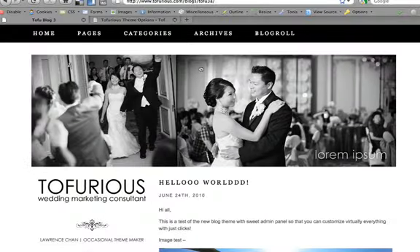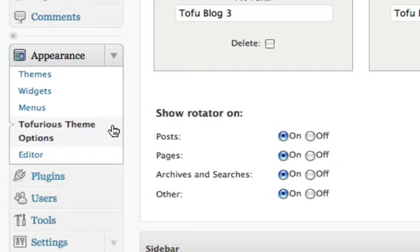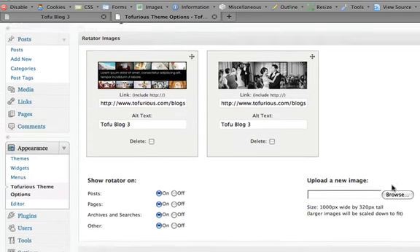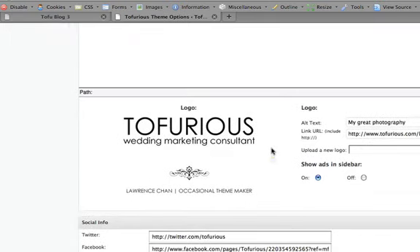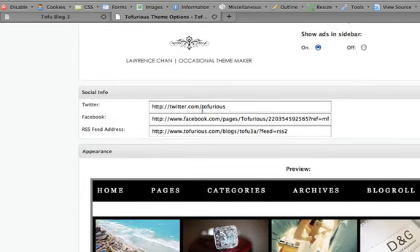Now I'm going to go to the back end to give you a quick preview. Under Appearance, the drop-down has the Tofu theme options. Once we click on that, you have rotating images — you can set the link for where you want the image to go, set the alt tag, delete images, and even swap them around like a shuffleboard. This is complete Ajax, so you can upload new images without leaving or refreshing the webpage. You can turn the rotator on for posts, pages, archives, or searches, or turn them all off. This is where you update your profile image, upload your own logo, set links, and set your Twitter account.